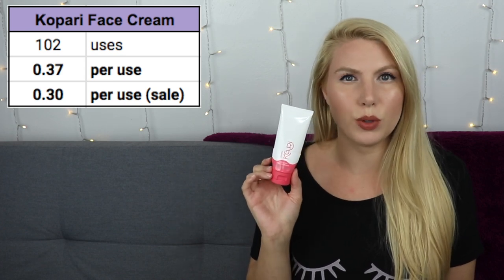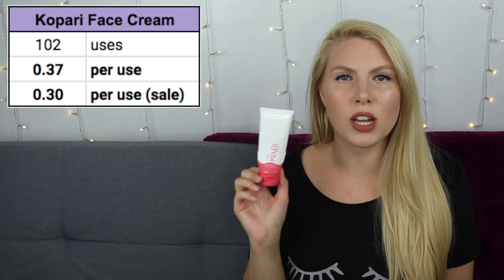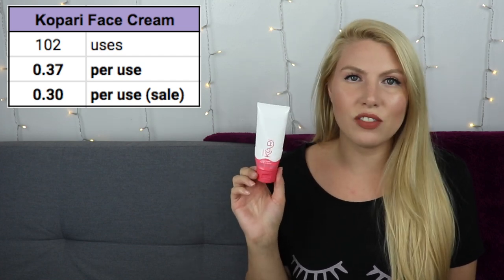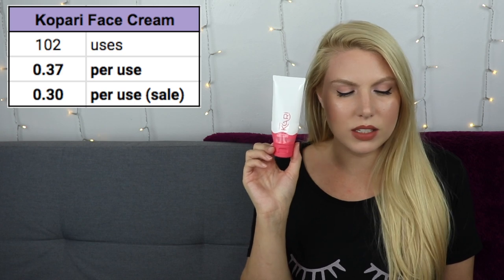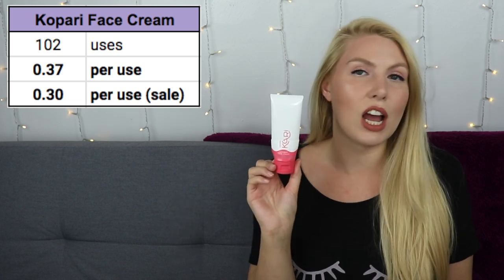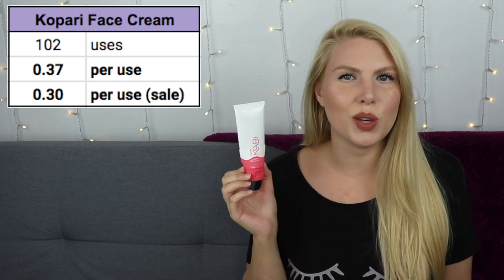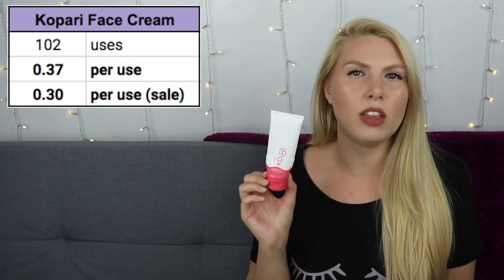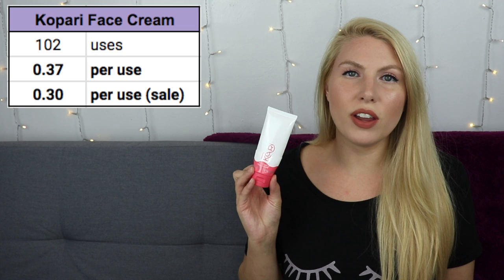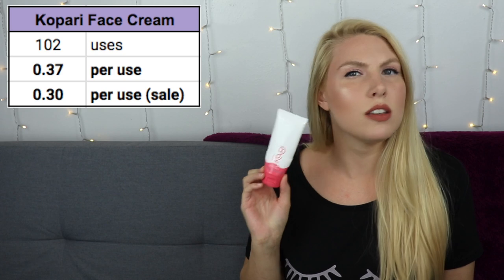I did talk about this in a separate Kopari video where I calculated cost per use for four different Kopari products. In that video I estimated how many uses it would take to finish a full size and said 108 uses. Because my estimate and my actual number are so close — 102 compared to 108 — it makes me feel like my calculations in that video were correct, even though I was only estimating using a travel size. The Kopari face cream is by far the most expensive per use.